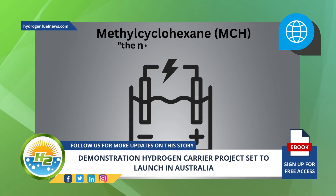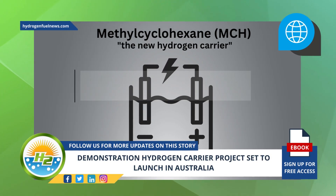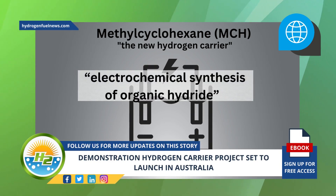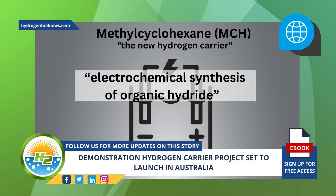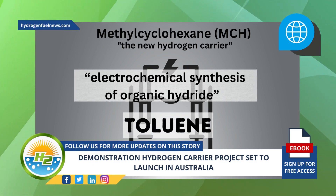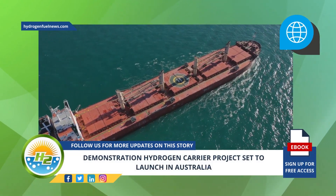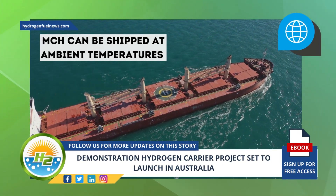Methyl cyclohexane, or MCH, the new hydrogen carrier, is produced using a proprietary low-cost electrochemical synthesis of organic hydride. MCH, a method developed by Eneos, uses the electrochemical synthesis method with toluene. Unlike hydrogen, which needs complex handling and extreme cold temperatures, MCH can be shipped at ambient temperatures on traditional tankers.